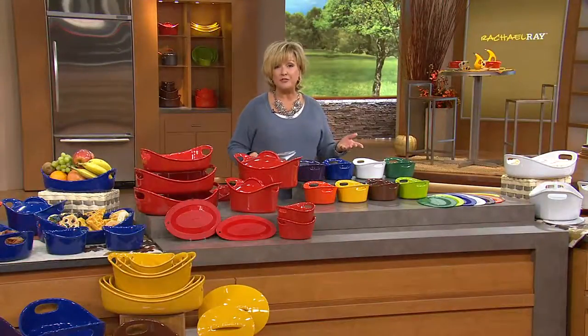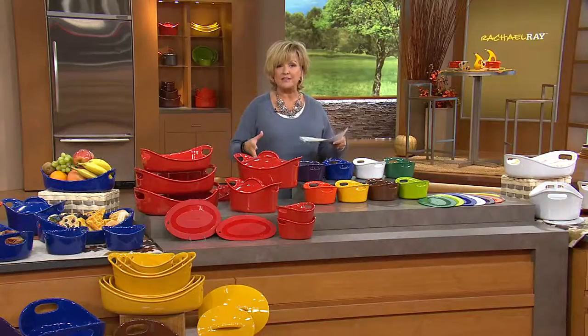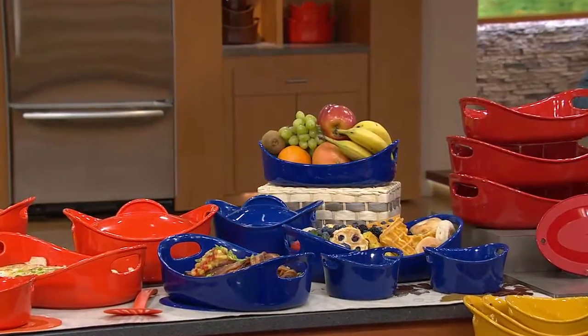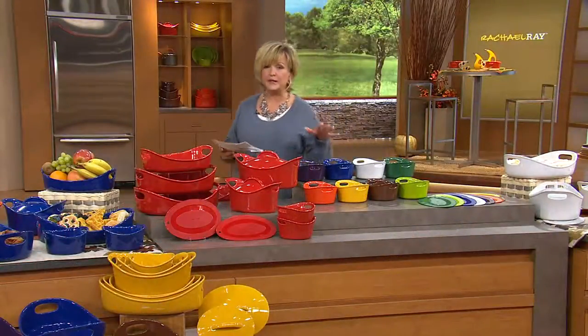Rachel loves to bake in the fall. That's why this was something that inspired her to create for us as a Today's Special Value — all of these terrific bakers, which also are great on the tabletop. They're great for cold salads as well as your baked goods and casseroles. Let me take you through the pieces you're getting, and then we'll go through the color choices.